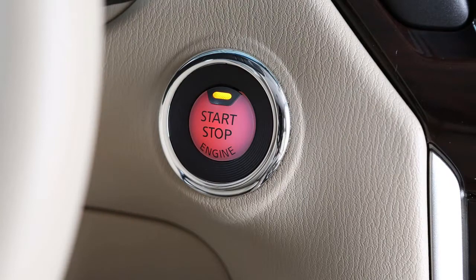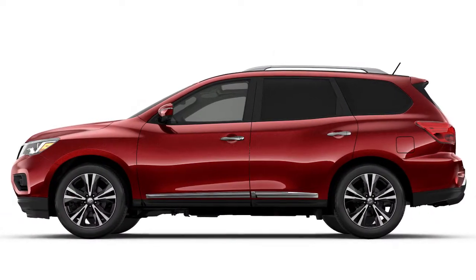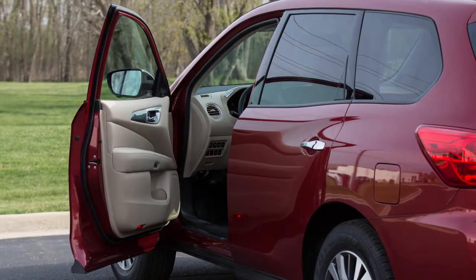When the ignition is turned off, power to the windows continues for a period of time. If either front door is opened within that period, power to the windows is cancelled.